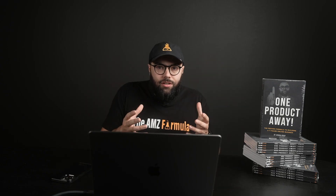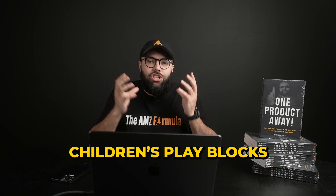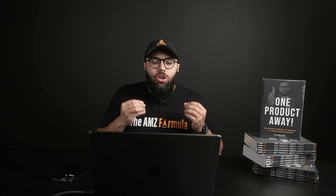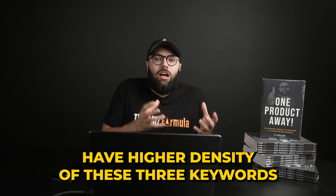If you know your keywords that you want to have density — your main money keywords, like 'children's learning blocks' or 'children's play blocks' — you can put those in quotations and say 'make the listing dense with this keyword.' It's gonna start sprinkling those keywords more frequently so you can start to rank. This is SEO, or search engine optimization. If you already have your brand, you can say your brand name and have higher density of specific keywords, giving you a higher chance of ranking.